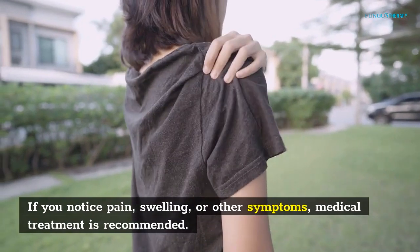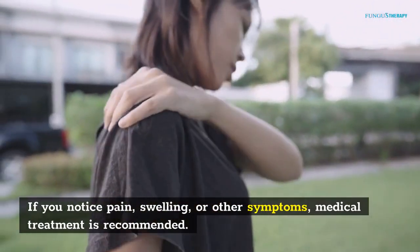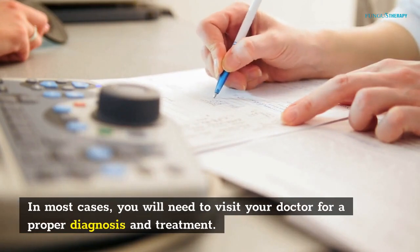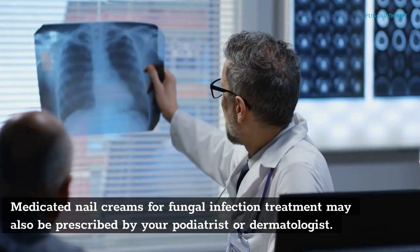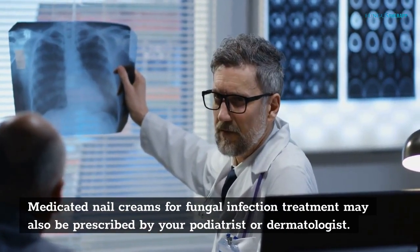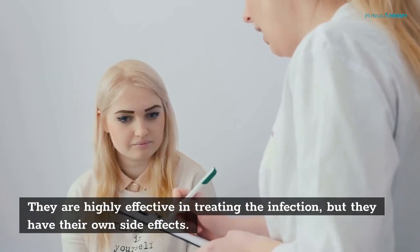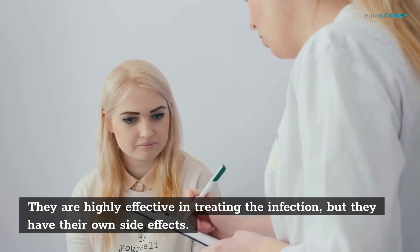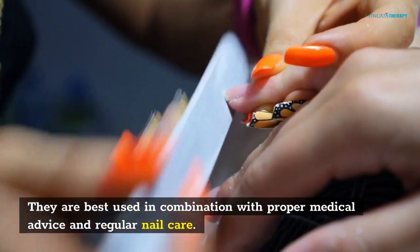Some creams are more effective when applied to thin nails. If you notice pain, swelling, or other symptoms, medical treatment is recommended. In most cases, you will need to visit your doctor for a proper diagnosis and treatment. Medicated nail creams for fungal infection treatment may also be prescribed by your podiatrist or dermatologist. They are highly effective in treating the infection, but they have their own side effects and are best used in combination with proper medical advice and regular nail care.